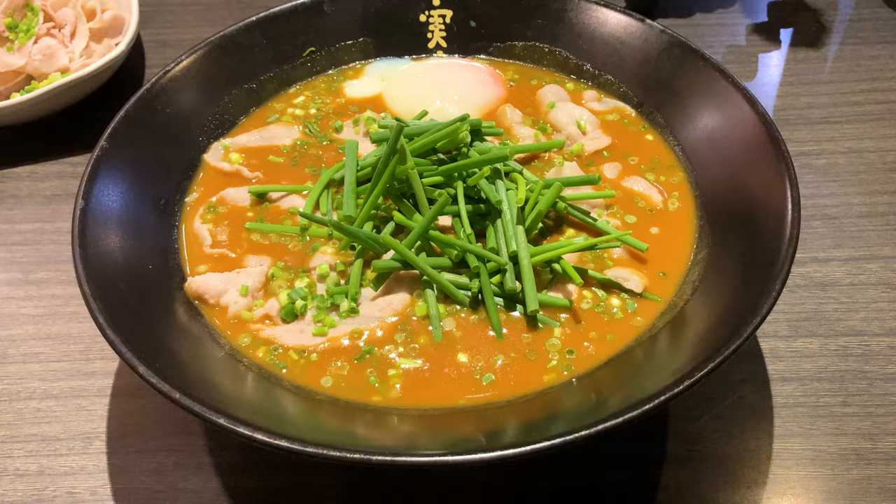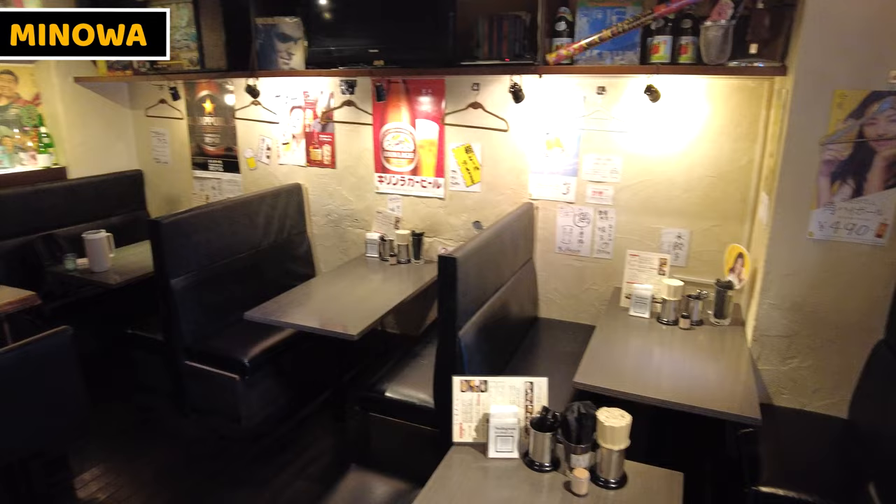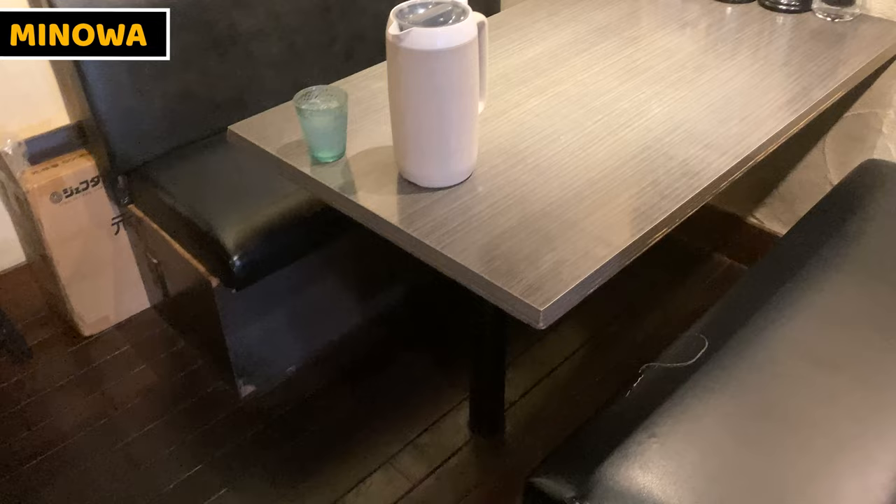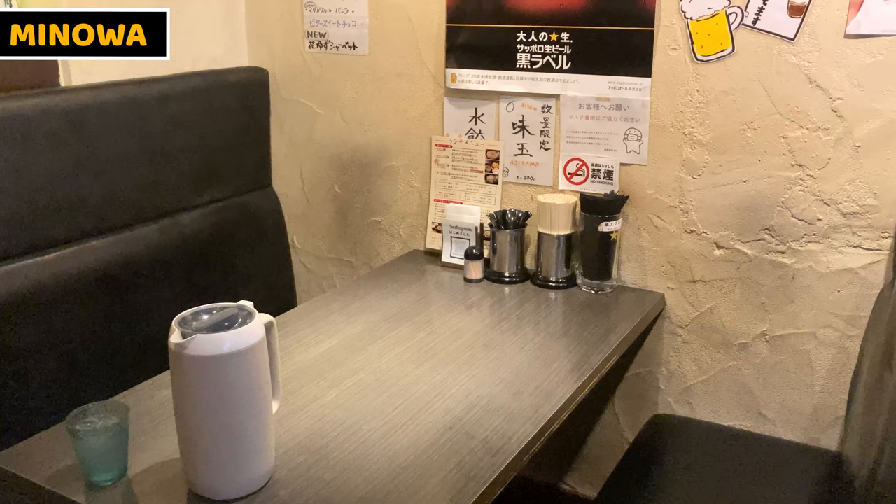Today, I came to Minowa. It serves quite unique ramen, which is Japanese curry taste ramen. Inside the shop, it's really big because it's kind of an izakaya as well. Izakaya is like a Japanese style pub or bar, so so many bottles are lined along the wall. This is one of the booths where I'll have curry ramen today.